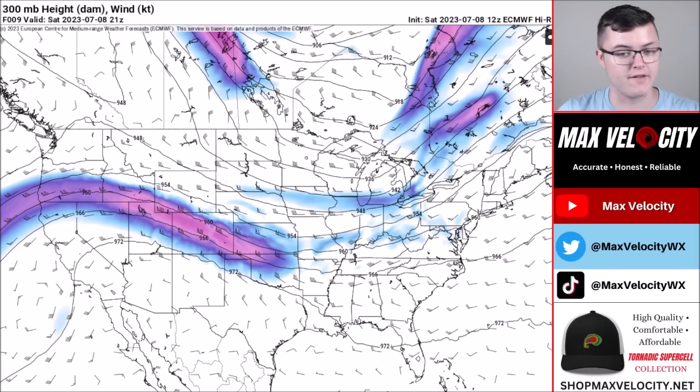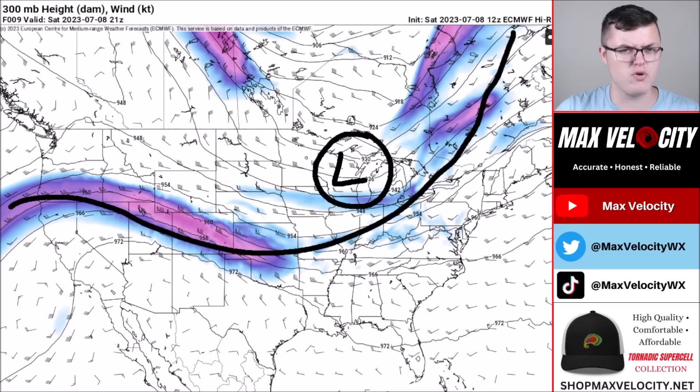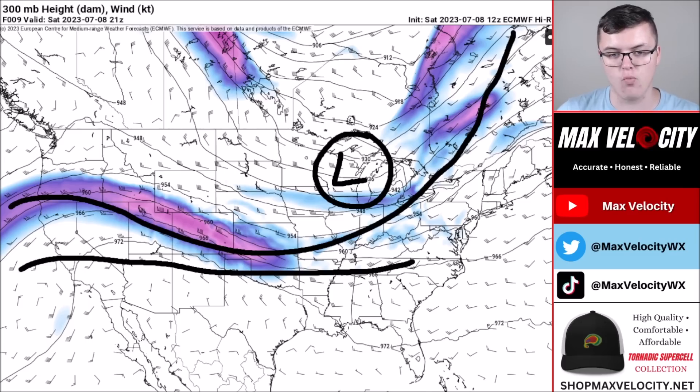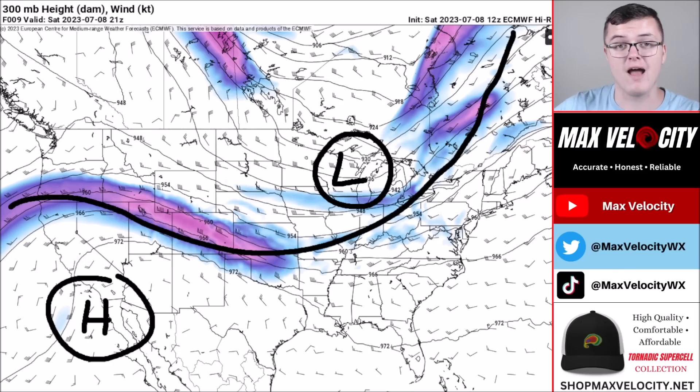This is the current jet stream in the United States, really defined across the central plains back through the Ohio Valley into Canada. We have a weak low pressure system in the upper levels located back over the northern midwest, which is why we're seeing shower and storm activity across the east coast. Further south, there's a lot of warm air underneath that jet stream, and we also have a heat dome in the southwest United States bringing really hot weather to areas like Phoenix, Arizona, forecasted to reach near 120 degrees over the next couple of days.